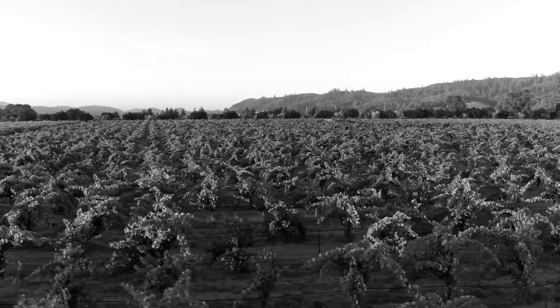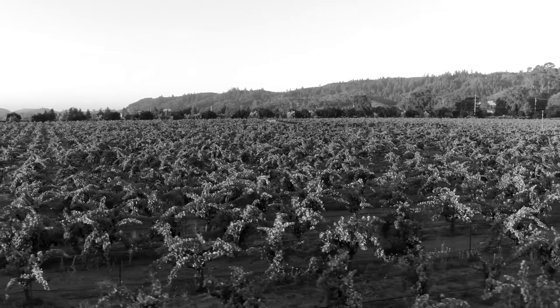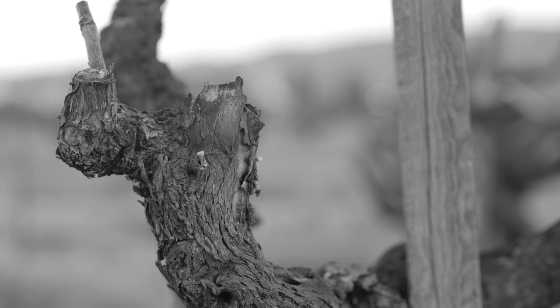It's pretty special to have been working with those same vines for all these years. Vines planted in 1882 that survived Prohibition. There were so many moments when the vineyard could have been abandoned and ripped out, but it's been saved, it's been kept, it's now preserved. We own it, and that wine will always be made.